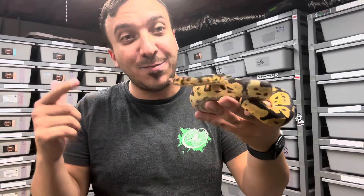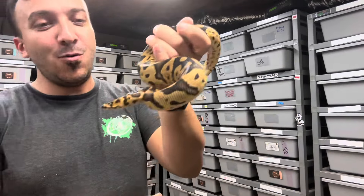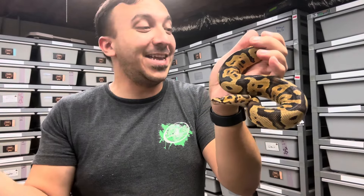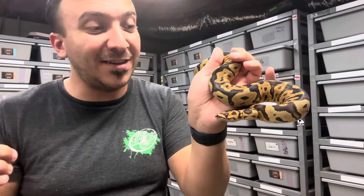All right, so we got a smaller one here. This is actually a female confusing clown. Lenny actually has a pair of these, and this project has been really intriguing to us both. The crazy babies, and the fact that he has a pair, is freaking awesome. Lenny's got some amazing female clown combos, so these are going to play a huge role in his upcoming seasons and I can't wait to see what he ends up making.